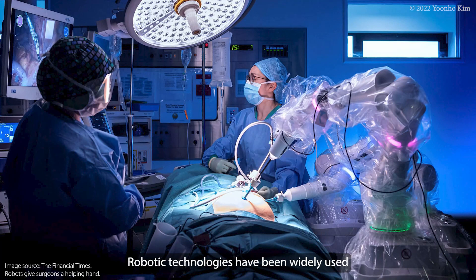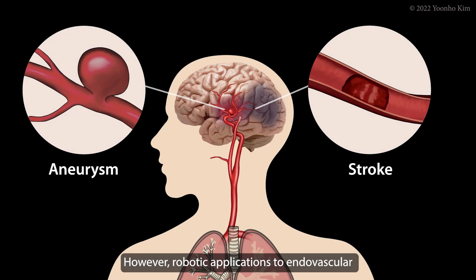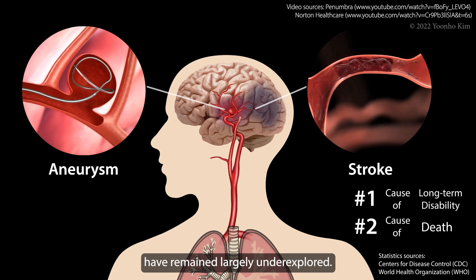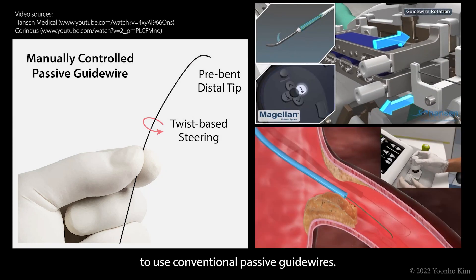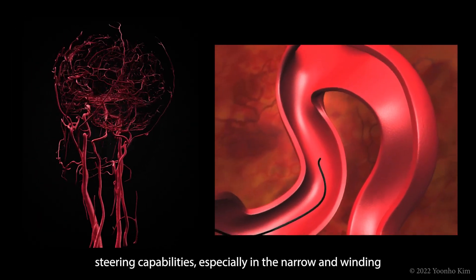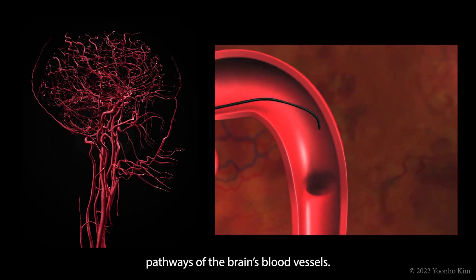Robotic technologies have been widely used in both open and minimally invasive surgery. However, robotic applications to endovascular neurosurgery for treating stroke or aneurysms have remained largely underexplored. Existing vascular robotic systems are designed to use conventional passive guide wires. However, such passive guide wires have limited steering capabilities, especially in the narrow and winding pathways of the brain's blood vessels.